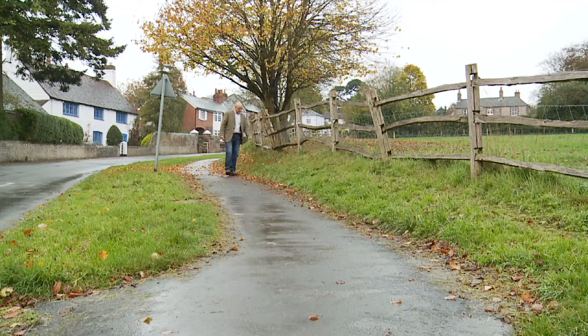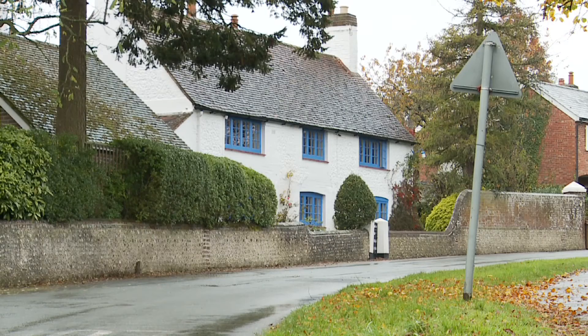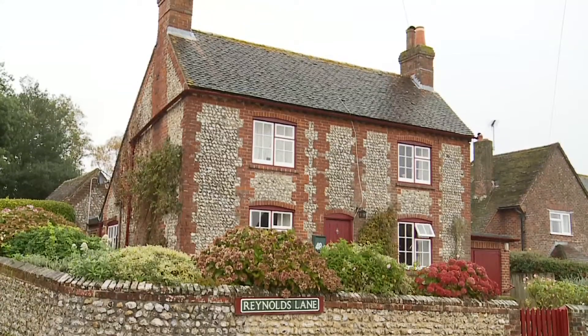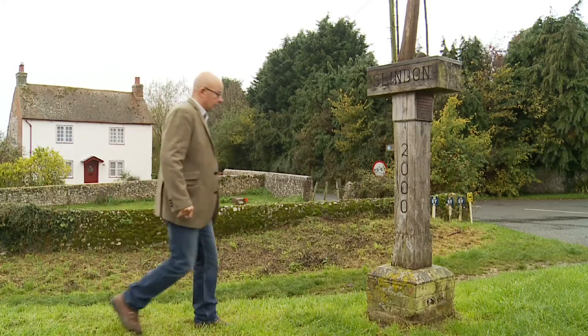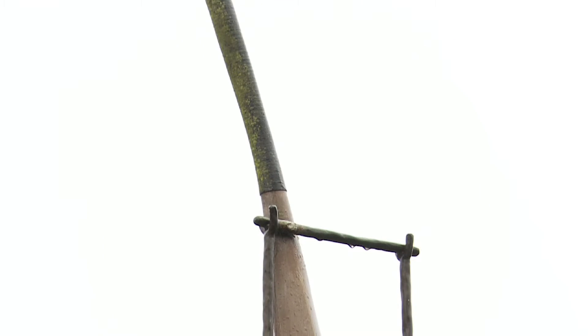The National Trust plays an important part here, caring for the landscape and responsible for many of the houses. It must be a tricky task maintaining a balance between keeping tradition and satisfying modern-day necessities. Steeped in history, Slindon offers much to ponder on, including its claim to be the place where cricket was first played.